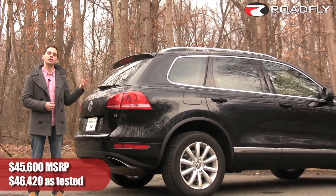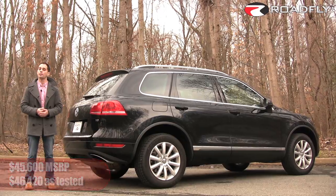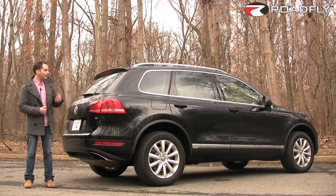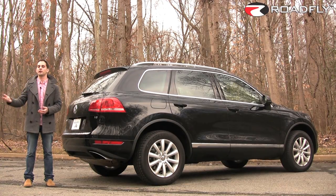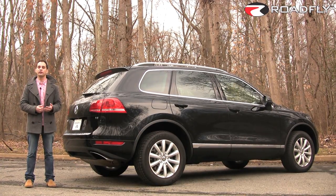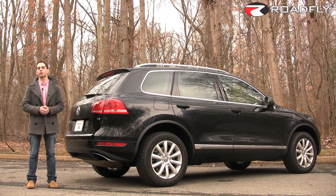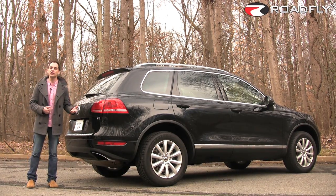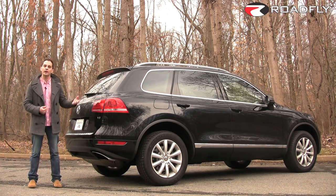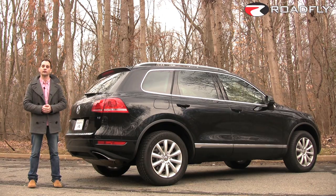At $46,420 including destination, this car costs essentially half of the Cayenne S I tested in my last episode, but it's far more than half the car. It may lack some standard luxury features when compared with some Japanese rivals, but let's face it, Volkswagen fans are among the most passionate in the entire automotive world, and they're not going to let something like the lack of third row seats or standard leather or standard sunroof stand in the way of driving a baby Porsche with some very impressive genetics.